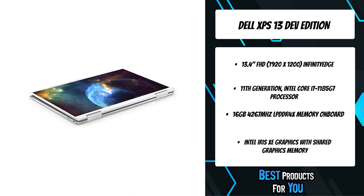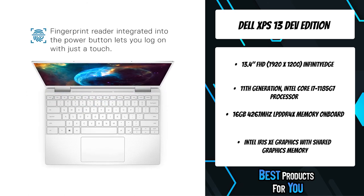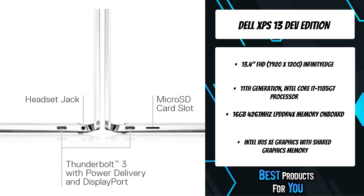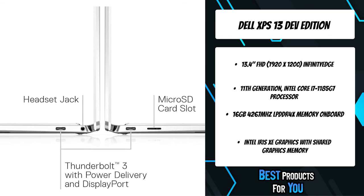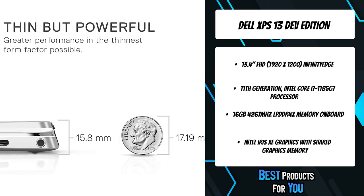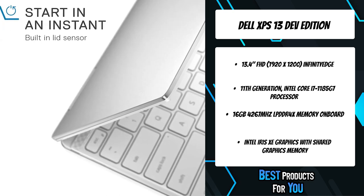Dual fans separated to spread heat over a larger area, dual heat pipes, and hidden exhaust venting through the hinge — the thermal design ensures you have the best performing system in the thinnest form factor possible. A built-in lid sensor allows you to open the lid and power up in milliseconds no matter what power state you are in. Integrated iSafe display technology helps reduce harmful blue light.